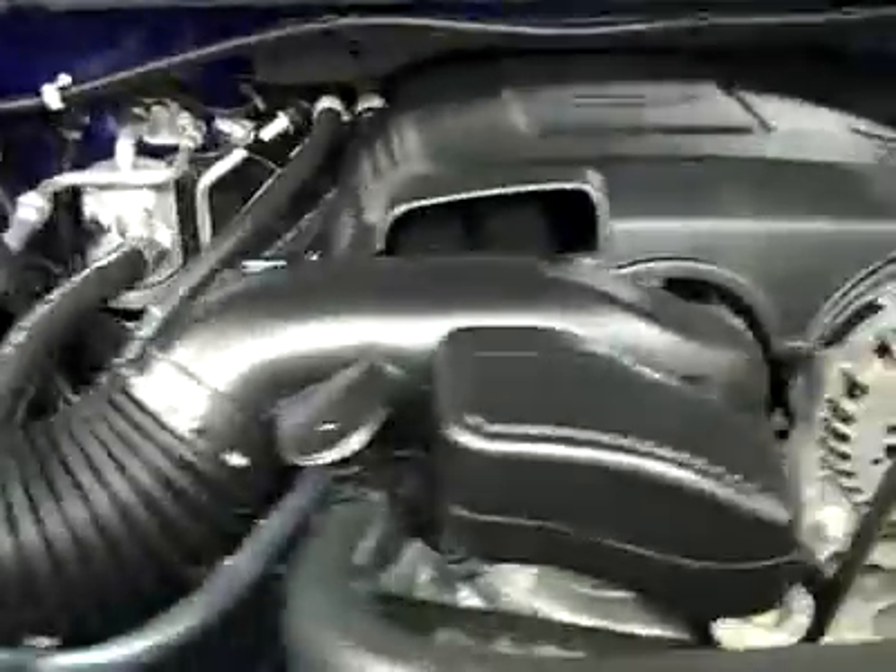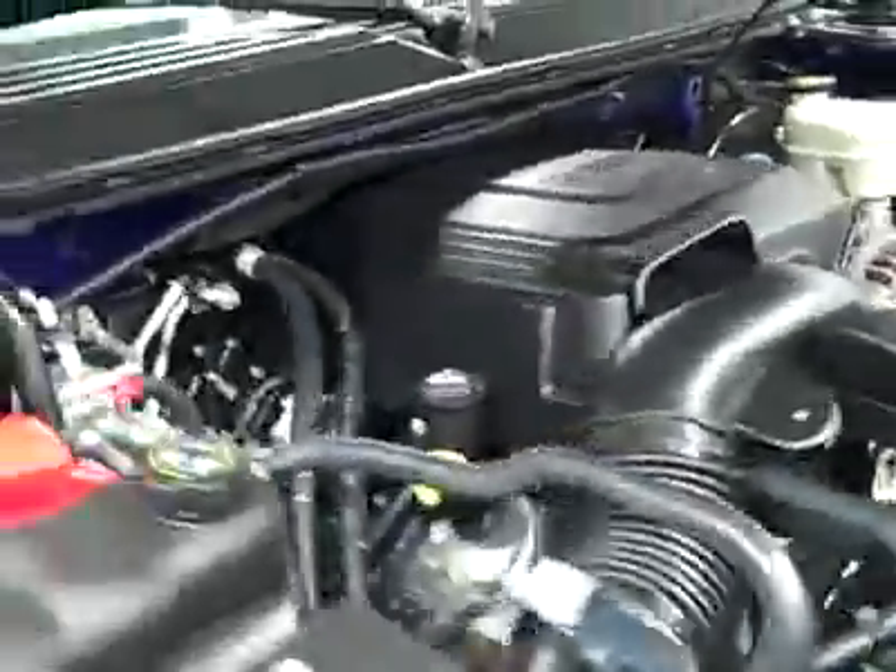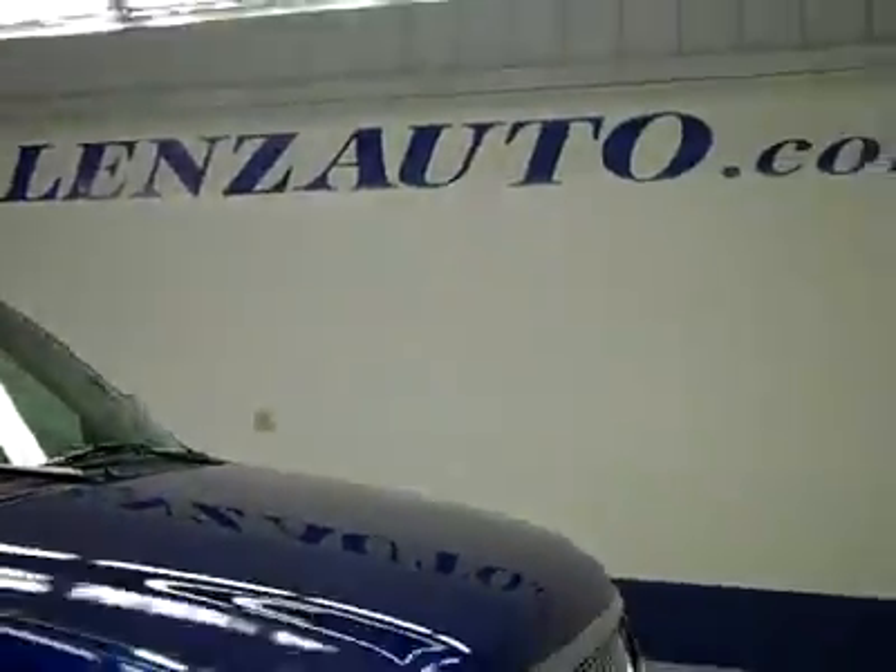Alright, the interior looks great. Let's take a look under the hood. There's also a signal rear-view mirror. On the navigation — check the advertisement to see if it includes a map disk; it just might not be in there, or it might not be included, so check that. The engine is running very smoothly, and it's a nice clean engine bay. If you'd like to see more pictures, visit our website at lenzauto.com.